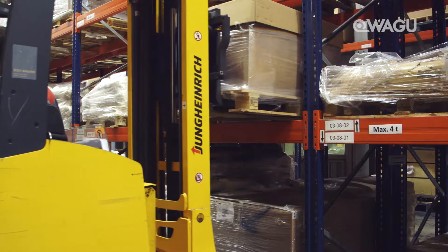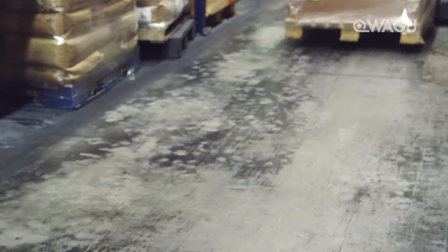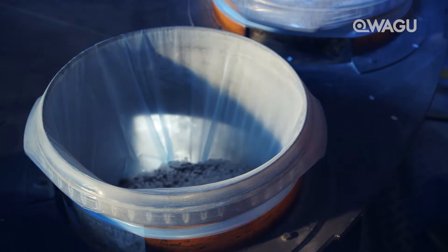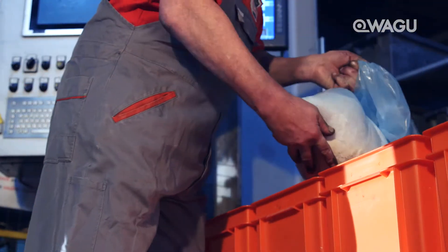We use a total of over 1,200 different raw materials in our compositions, 800 of which are kept constantly in stock. Only now can the actual production get underway, reflecting the high priority we place on process optimization. For example, our policy is to automatically weigh the most popular miniature components.